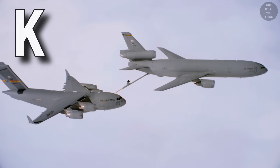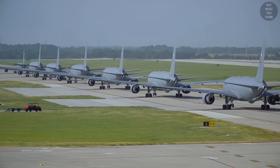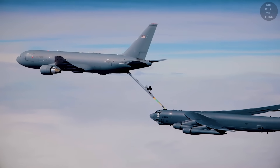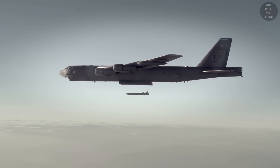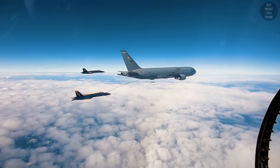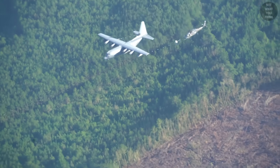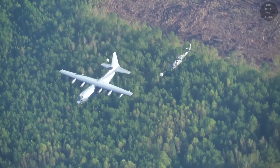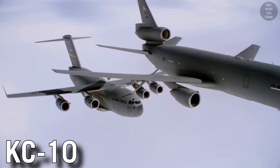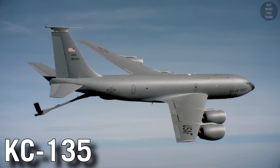Next up is the letter K, which designates tankers. The American fleet of tankers was originally established for aerial refueling of strategic bombers on long-range nuclear strike missions into the Soviet Union. But tankers have proved valuable for refueling tactical aircraft in almost every U.S. operation since the Cold War. No aircraft in the U.S. military is designated as just K — there are many tanker aircraft, like KC-10, KC-46, and KC-135, all with two-letter designations.